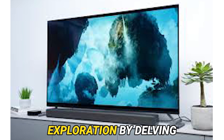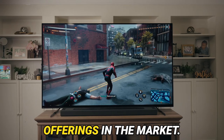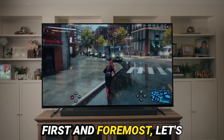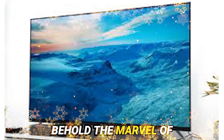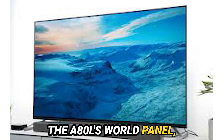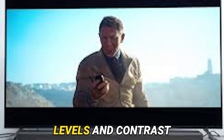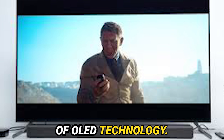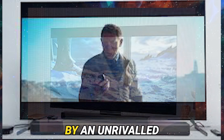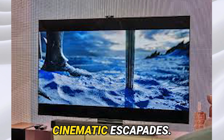Let's commence our exploration by delving into the myriad features that set the Sony A80L apart from the offerings in the market. First and foremost, let's unravel the display technology. Behold the marvel of the A80L's OLED panel, meticulously crafted by LG, rendering sublime black levels and contrast ratios inherent to OLED technology. Prepare to be enchanted by an unrivaled picture quality, particularly during those twilight-laden cinematic escapades.